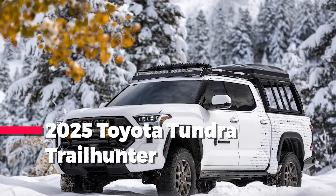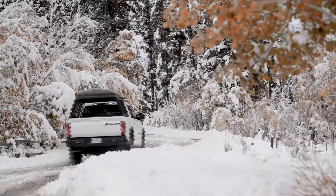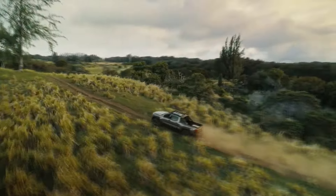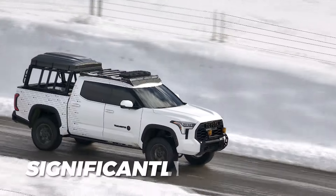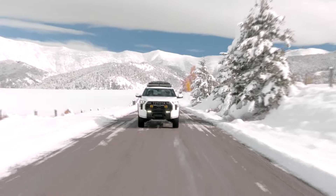Although it's still unofficial, it all suggests that the 2025 Toyota Tundra is finally about to get the Trailhunter trim. This version was already presented in the new Tacoma, but the Tundra was actually the first model to carry this moniker. That happened two years ago when we saw the Trailhunter concept. The production version won't be significantly different.